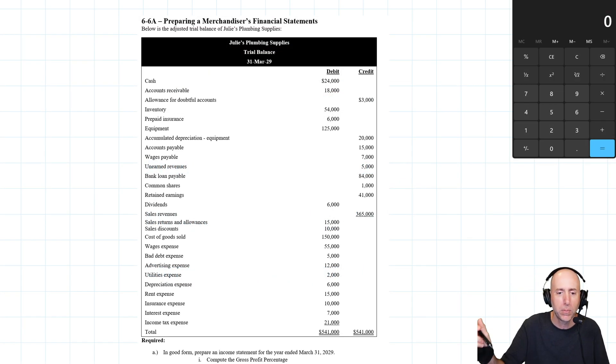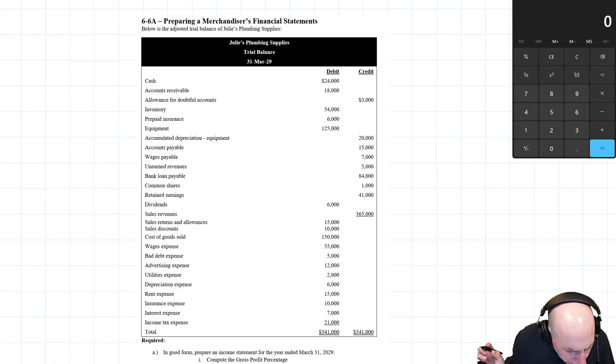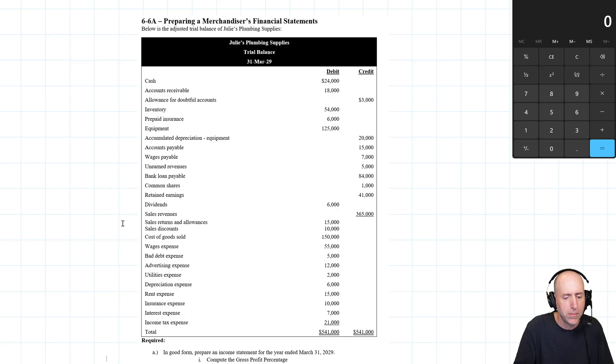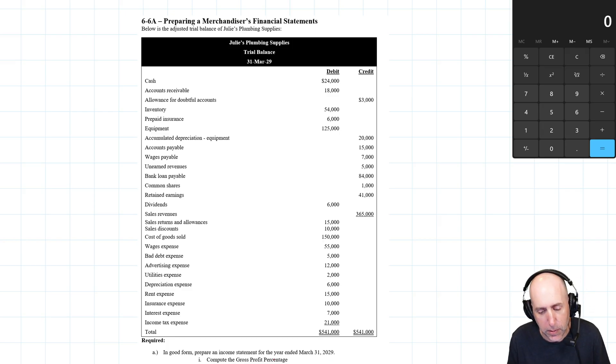Visit tonybell.com to download this workbook — just click the PDF, no logins required. Julie's Plumbing Supplies trial balance is shown, and it's nicely in order: assets first, then liabilities, then equity accounts. That makes our life a little easier. The problem asks us to prepare an income statement for the year ended March 31st, 2029, and compute the gross profit percentage.